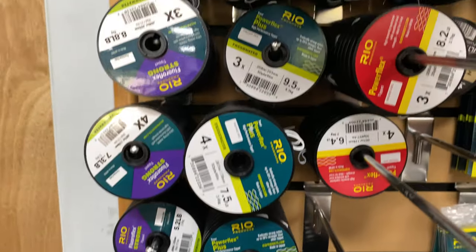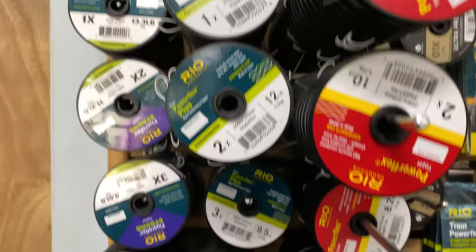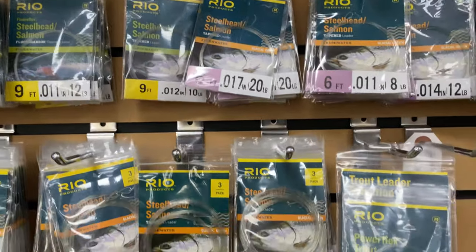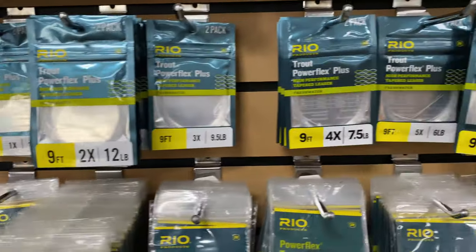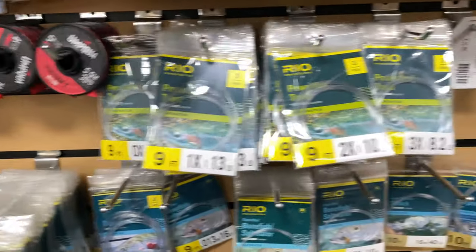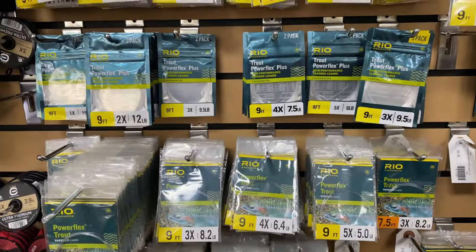Tippet — everyone needs multiple rolls of tippet. You want to see this in your stocking, absolutely. Tapered leaders — you can never go wrong. Whether you're chop fishing or salmon fishing, you're going to need tapered leaders in that stocking as well. Lots of them, every size. Just go in and have a field day — pretty much one of everything, or maybe even two of everything.